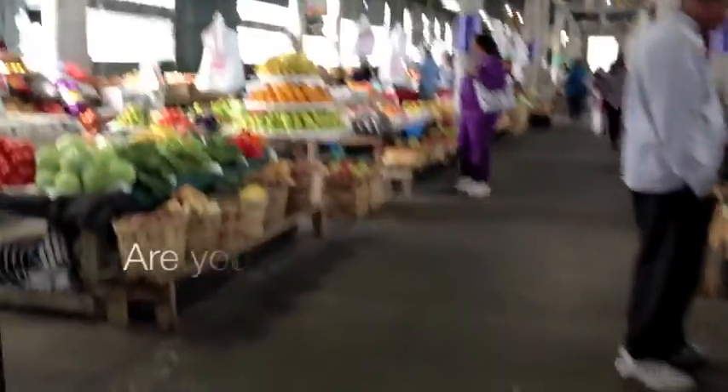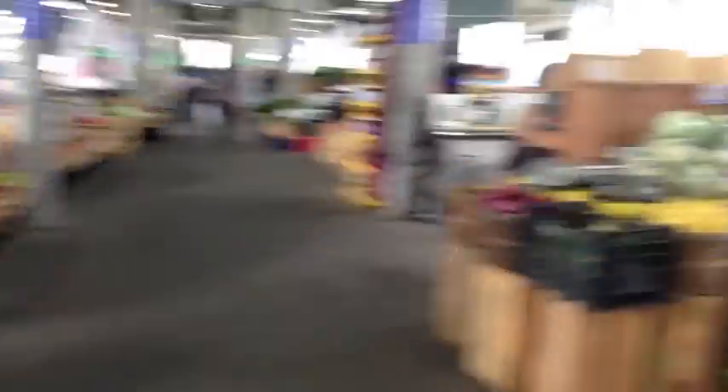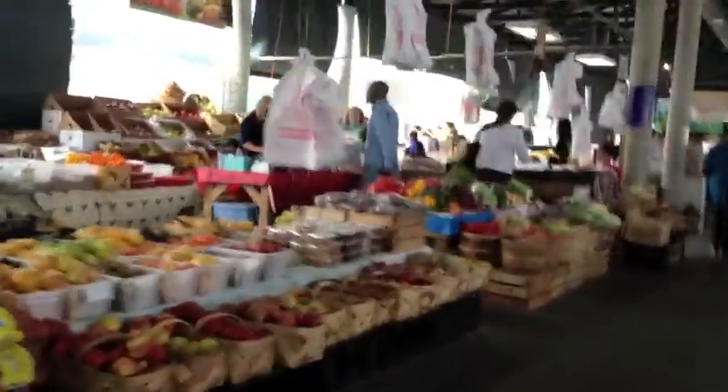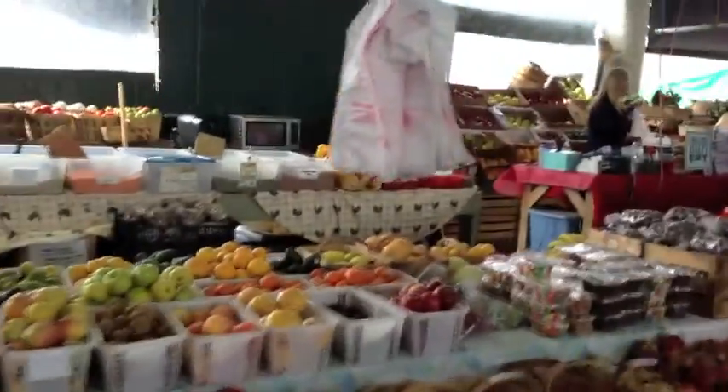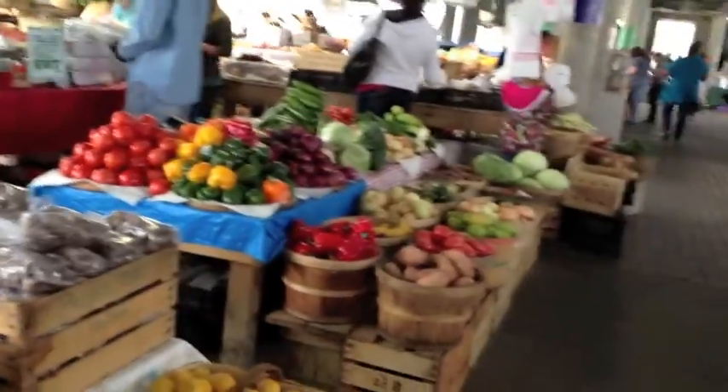David, do you want to be in? We're going to get peppers at the market.